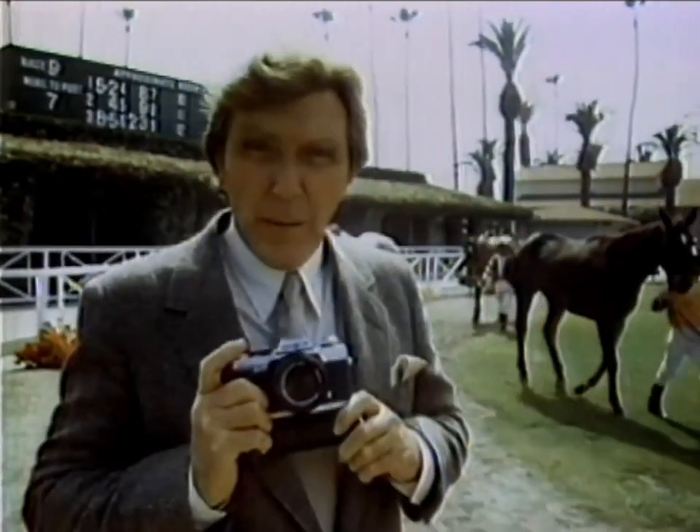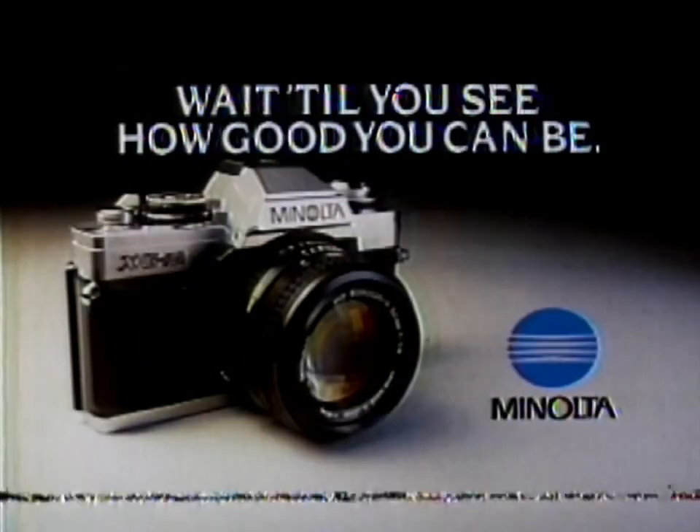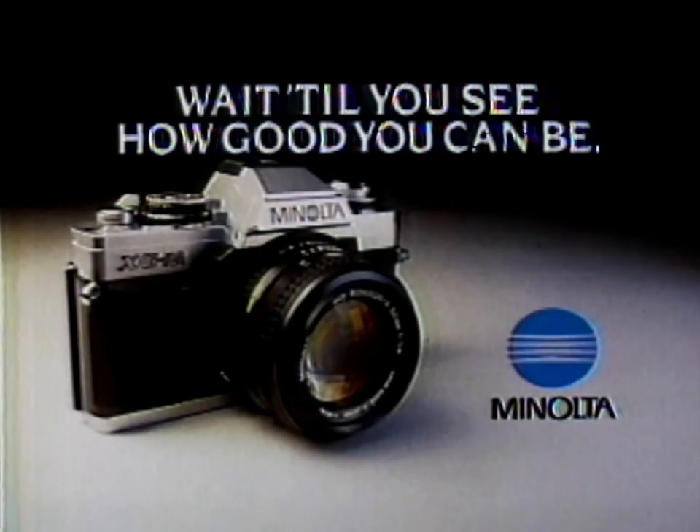The new Minolta XGM. It's designed like no other camera in its class. That's why we say it's in a class by itself. Wait till you see how good you can be with a Minolta XGM.